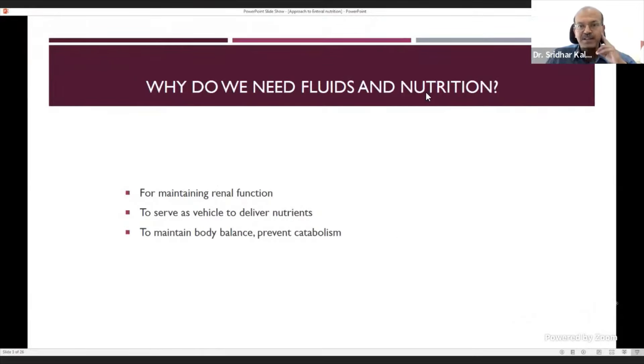Why do we need fluids and nourishment? We need to maintain body metabolism and homeostasis — fluid balance for excretory function and hemodynamic balance. Inadequate fluids lead to dehydration and hemodynamic compromise. Fluids also serve as a vehicle to deliver nutrition. Adequate calorie and protein intake prevents catabolism. In a sick newborn, even one or two days without adequate protein will start consuming body resources, increasing infection risk and impairing healing and repair.